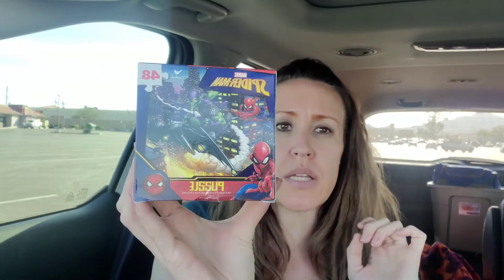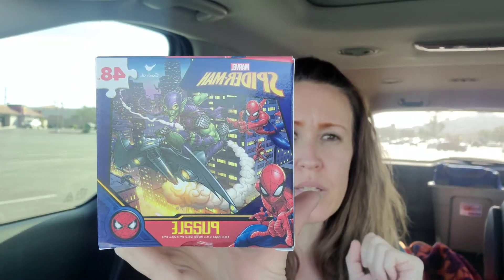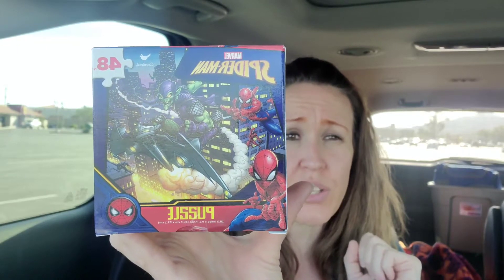I also got this Marvel Spider-Man 48-piece puzzle, it's for ages six plus. I plan on using this with my patients. I'm not good at puzzles, so they have to be good at puzzles for me to work with them. I am an eighties girl - I absolutely love anything tie dye, so I did pick up these cute tie dyes. There's two in a pack, and they are cloth - cotton material.